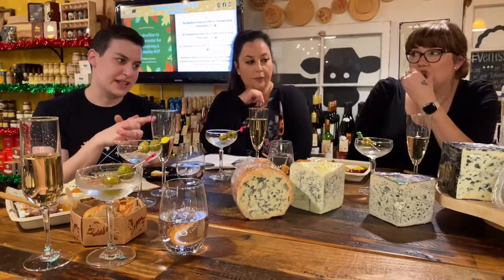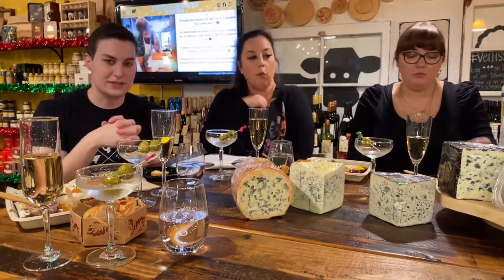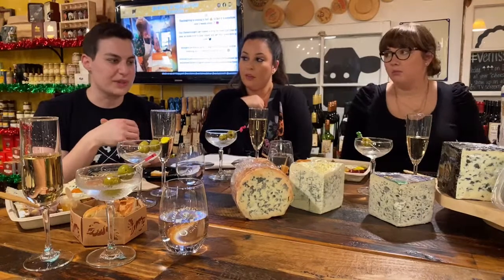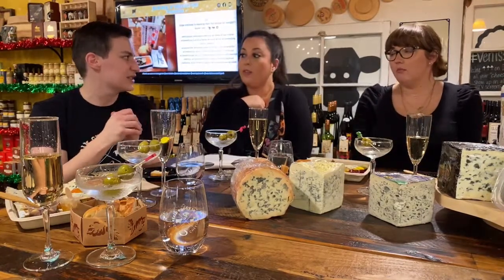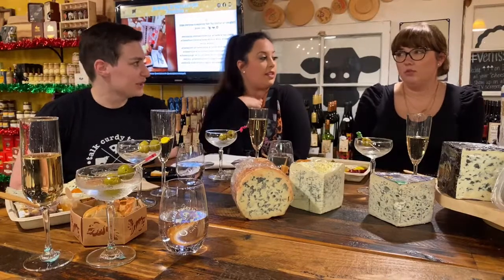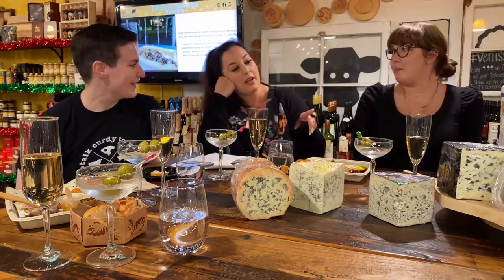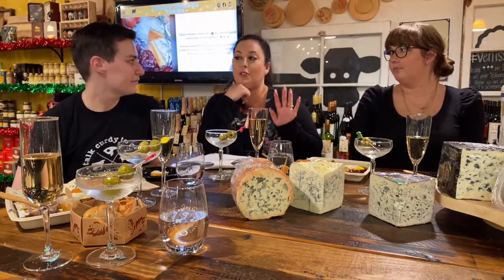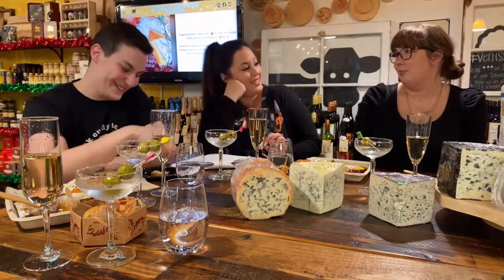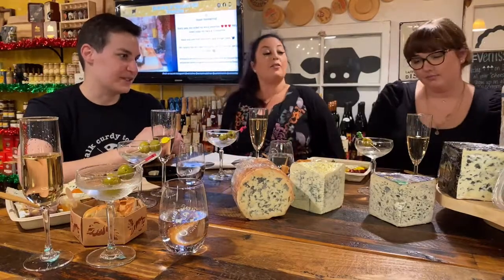Colston Bassett Dairy sells to Neal's Yard Dairy in London, and it's considered the finest quality by cheesemongers. It's our favorite. Sometimes we get the Cropwell Bishop, which is also really good, but this is the gold standard using the original 18th century recipe. Colston Bassett has been around for 100 years with only five head cheesemakers in that whole time — they're lifers.